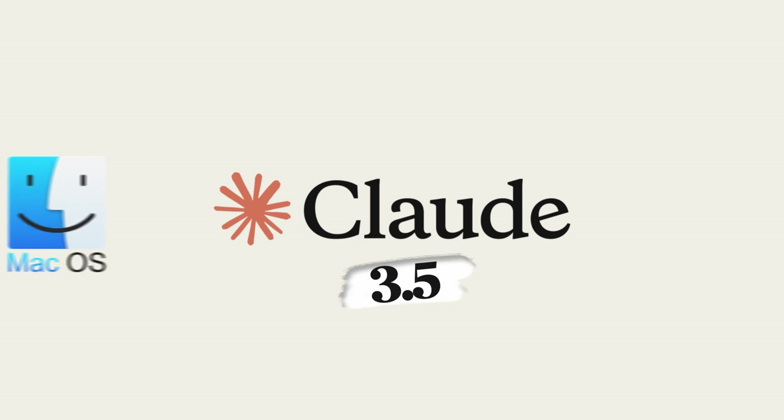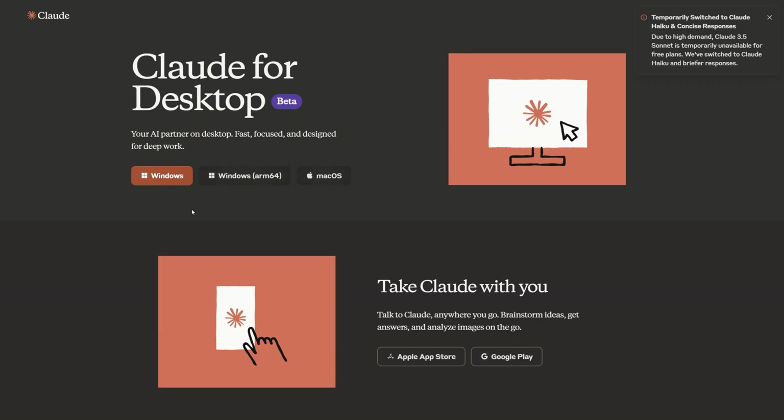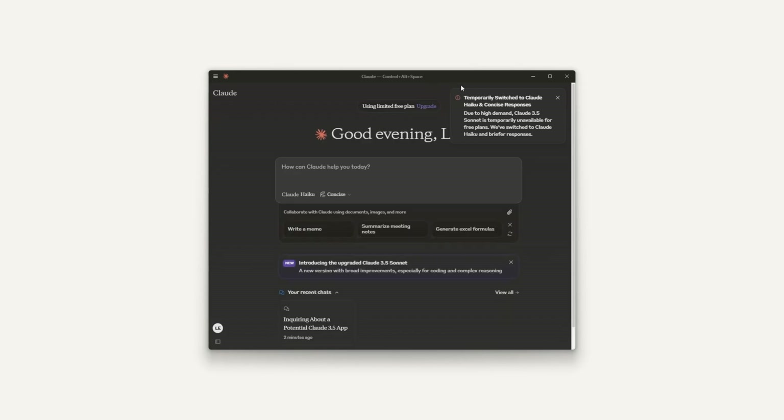Claude 3.5 just launched a desktop app for both Mac and Windows users, and it's completely free. Head to Anthropic's website, download the app for your system, and you're good to go. The desktop version has everything you love about the web version — now it's just a click away from your desktop instead of having a bunch of browser tabs open.